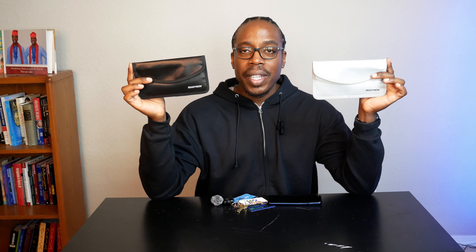Hi everyone, Peter Reviews It here. This is the 2-pack Fireproof Faraday Bag Pouch.